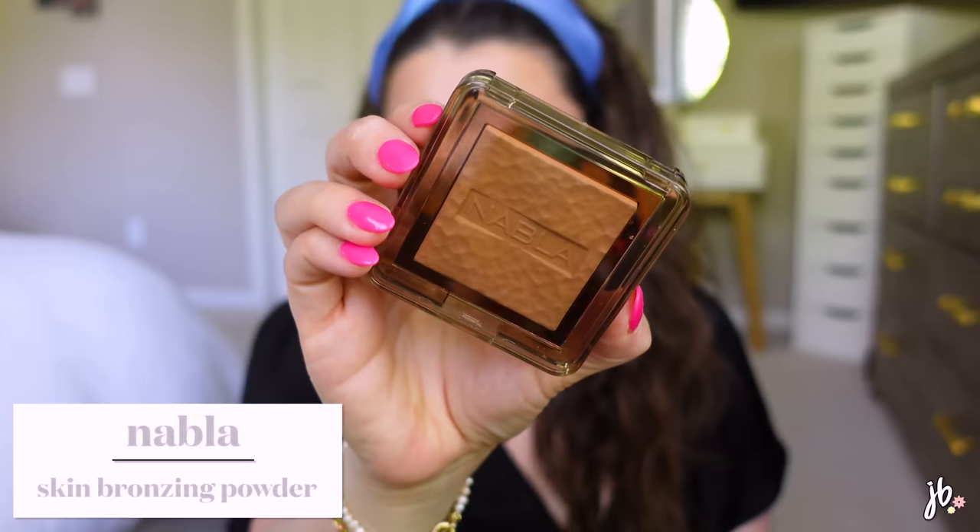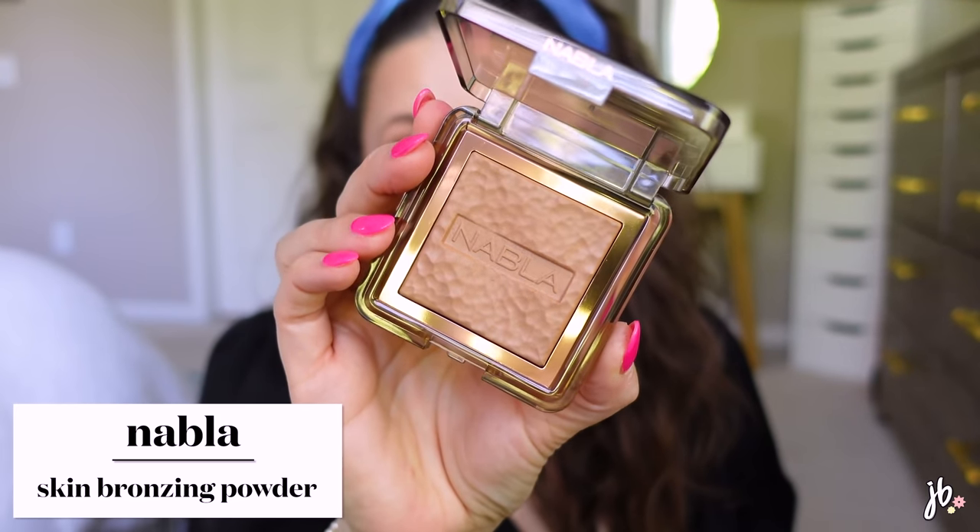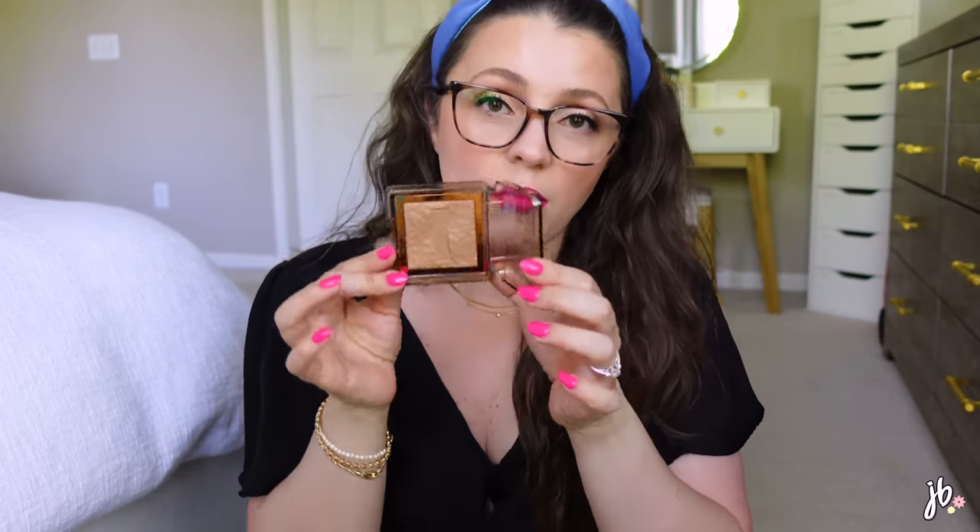I also bought a bronzer from Nabla — I've had their blush for a long time and it took me forever to buy another product from them, but this one gets a lot of love from fellow YouTubers. I love their packaging, texture, and longevity. I got the bronzer in Ambra (A-M-B-R-A). Shade-wise it looks comparable to the L'Oréal Infallible bronzer I also got, though the Nabla one is a little oranger. Their powder formula is just so beautiful. I'm also eyeing a highlight from this range.